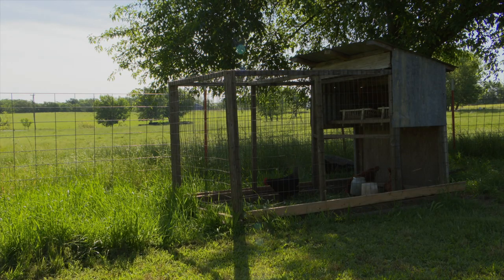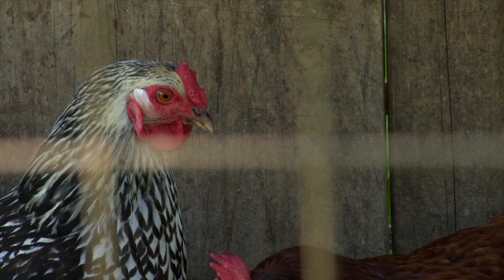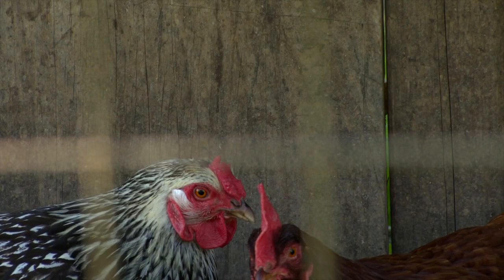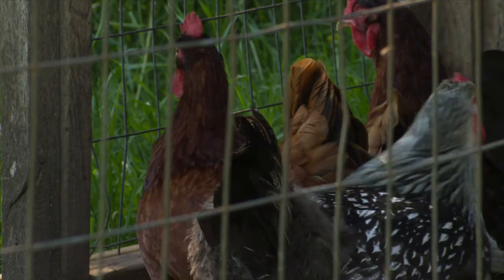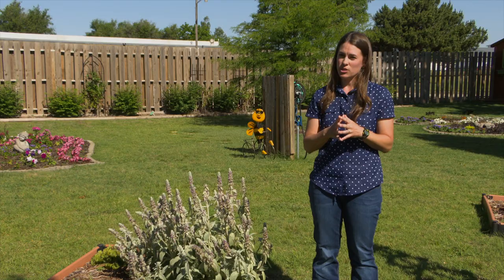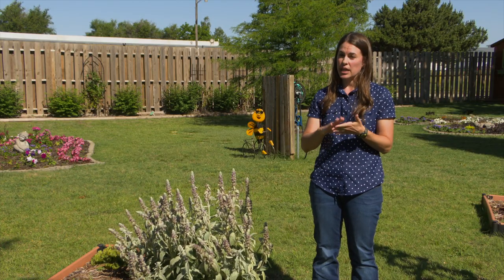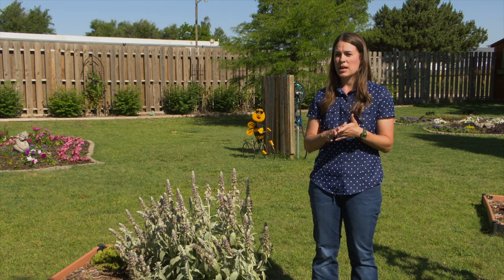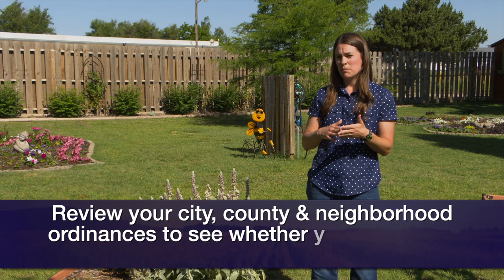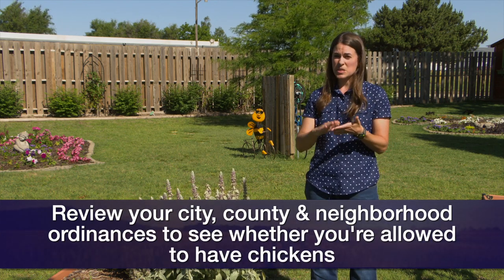Chickens can be a great agricultural opportunity for families in both rural and urban areas. But there's more to it than traveling down to the local feed store and picking up a few chicks. Before you bring home your chicks, are you allowed in your area to have chickens? Your city, county, and even neighborhood ordinances are very important to review, because they may allow you to have chickens but may limit you on the number, the size, and the type.